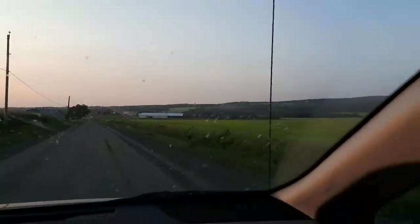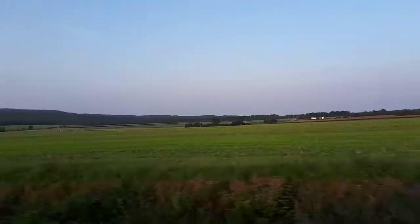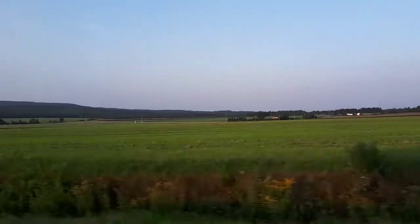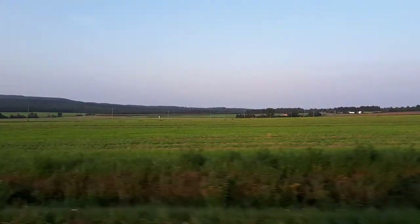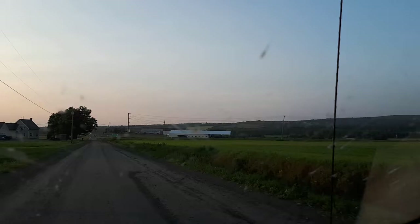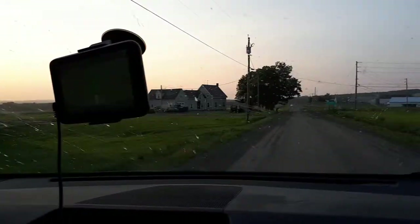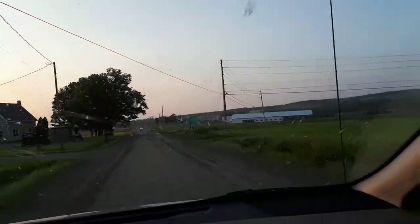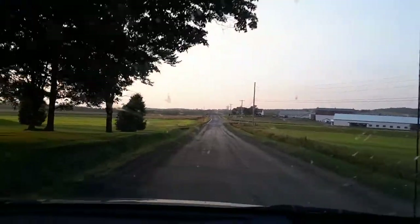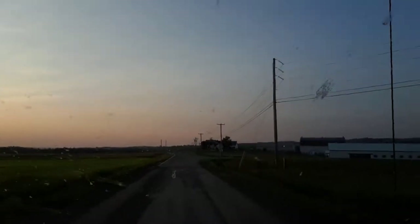From USA, now we are in Quebec, this is East Quebec, and we are going towards Montreal. A lot of farmers are here. Whatever we have seen all day in USA, compared to USA, Canadian farmers are richer.